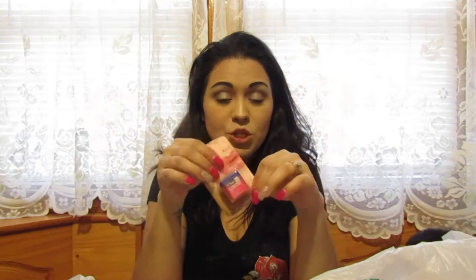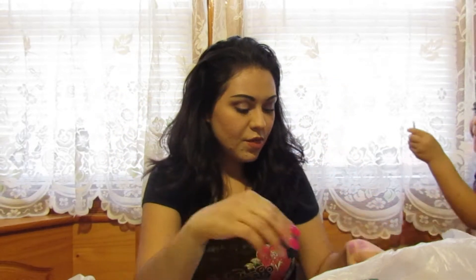I also got this Chapped Ice lip treatment in pink — I already have the white one but I wanted the pink one too.